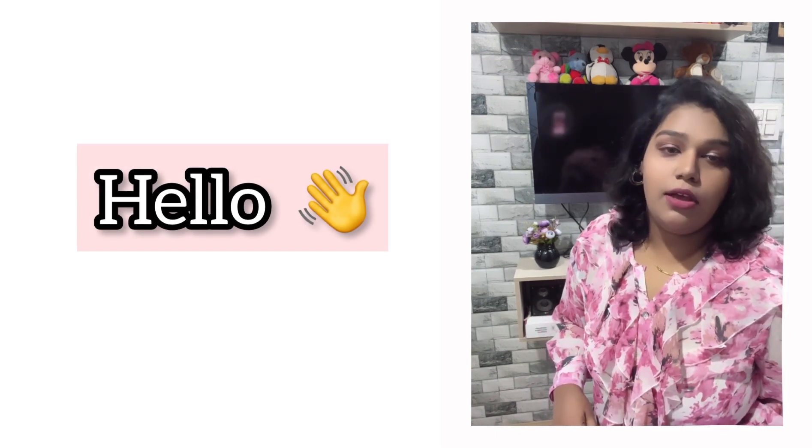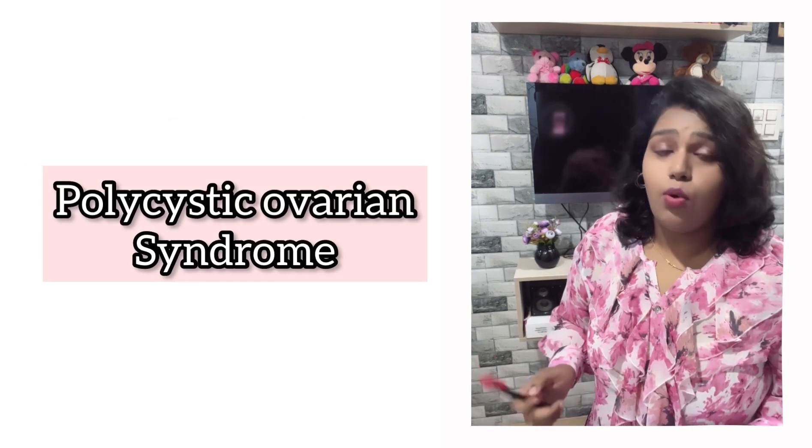Hello everyone, I'm Dr. Ayani. Welcome back to my YouTube channel. Hope you have seen the thumbnail — yes, today's video is all about PCOS, that is polycystic ovarian syndrome, and what it does to your hair and skin in particular.